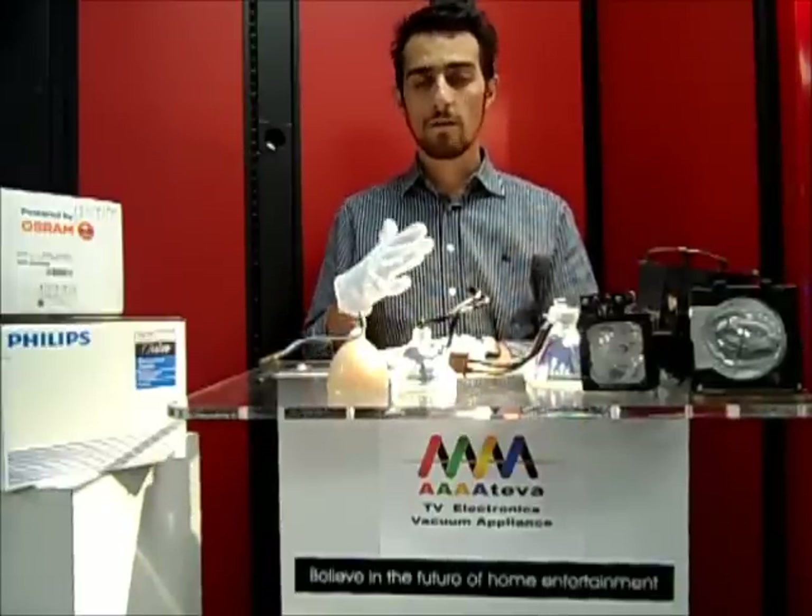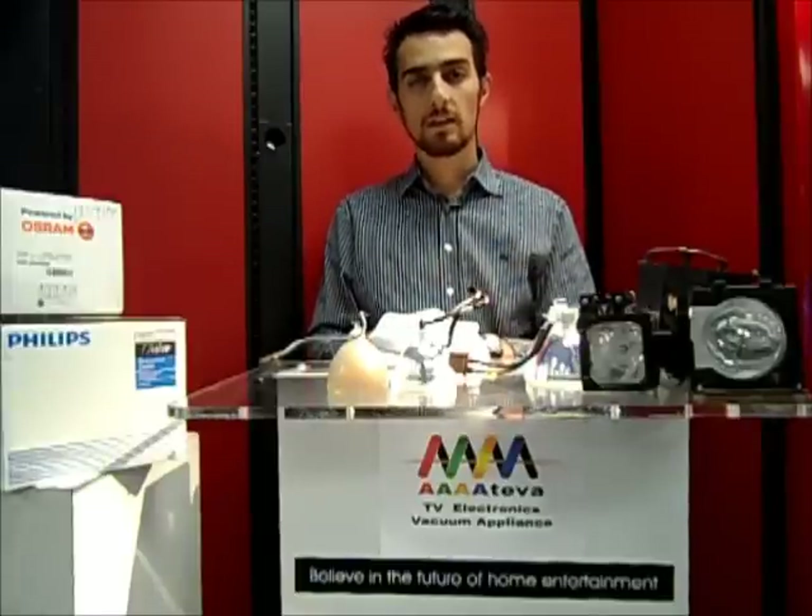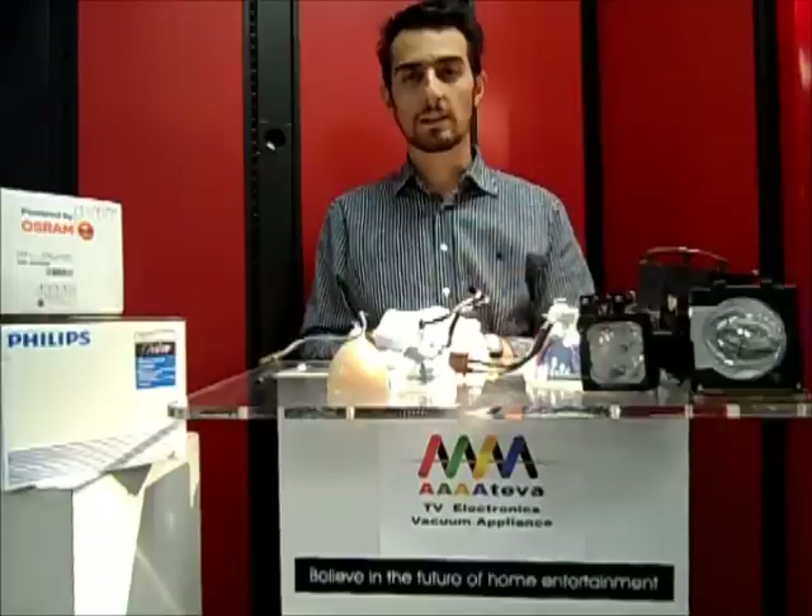Come on down. We have all the bulbs in stock for Sony, Samsung, Mitsubishi, Panasonic, Toshiba, and JVC. We are here Monday through Saturday, 9 to 6.